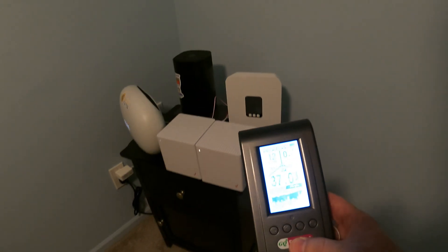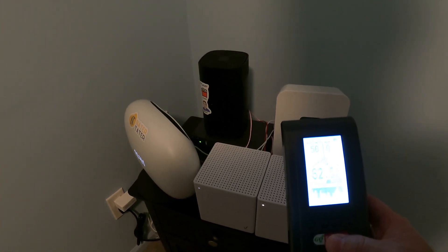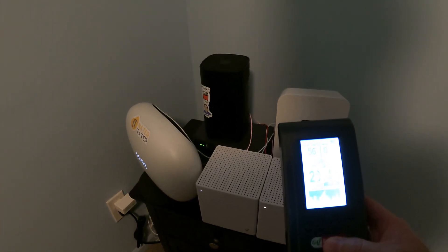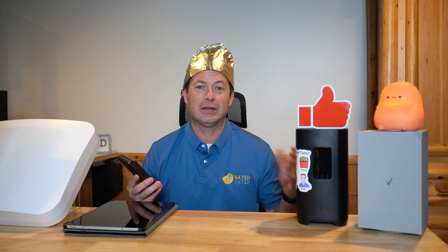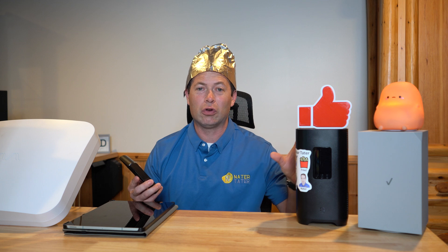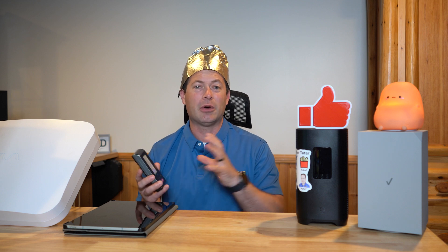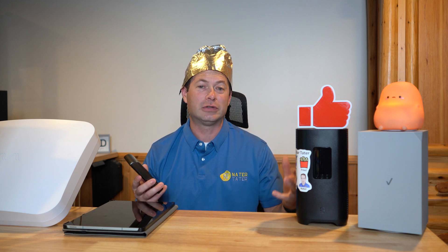Oh man, this is way higher than I thought it was going to be — 3,462, geez. Some people want to know if 5G cellular signals are unhealthy to have in their house, specifically related to 5G home internet. If you have one of these gateways from AT&T, T-Mobile, or Verizon and want to know if it's okay to sleep by or have in your living room, I'm going to do some testing and compare it to FCC guidelines for RF signal exposure.